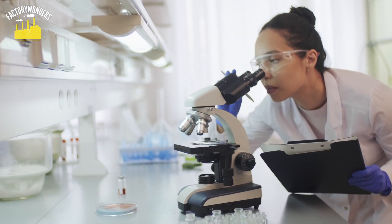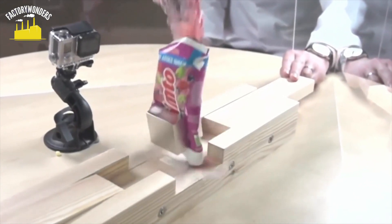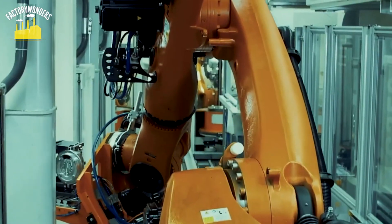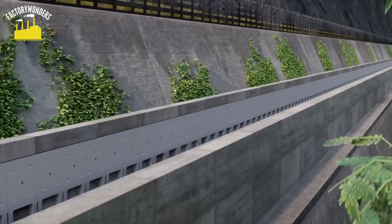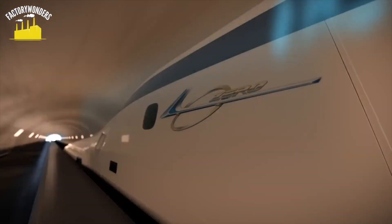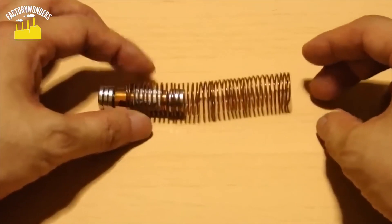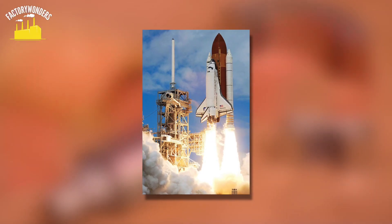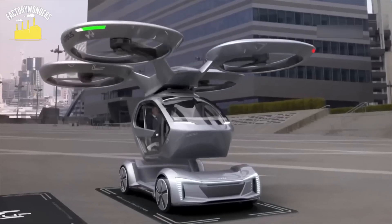Researchers are constantly seeking to develop even more powerful magnets. These stronger magnets could have various applications, such as creating compact, high-torque electric motors for battery-powered industrial robots and laptop computer disk drives. Enhanced electromagnets can also be used to propel high-speed trains using pulsed magnetic fields, leading to the development of maglev trains that hover and move without physical contact with the rails, reducing mechanical friction and noise. Additionally, pulsed magnetic fields could potentially be utilized to launch satellites into space without relying on expensive and heavy booster rockets. The future holds countless possibilities for the utilization of powerful magnets.